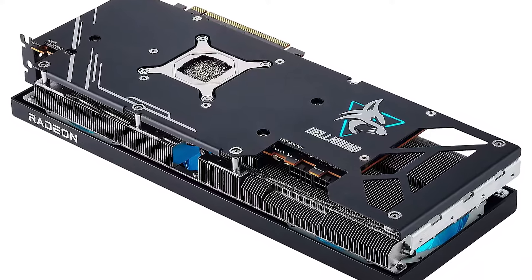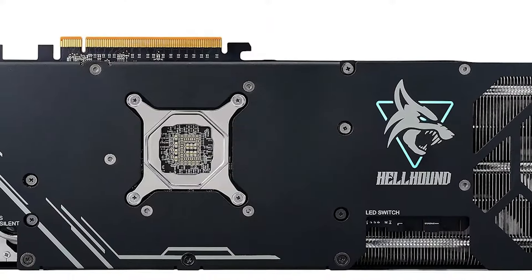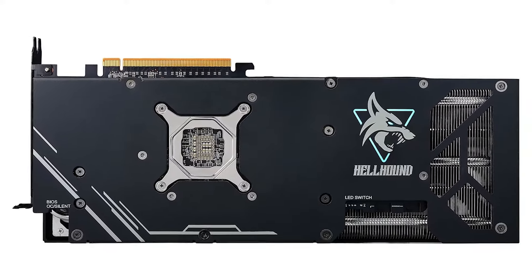Why you will purchase it? If you seek a feature-rich card with strong 1440p performance and a stylish design at a competitive price, the PowerColor Hellhound RX 7900 GRE is a great choice.